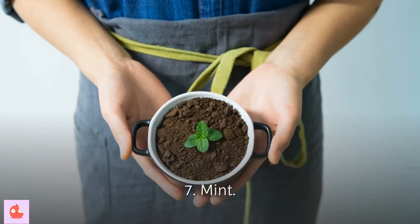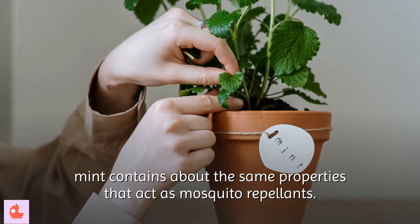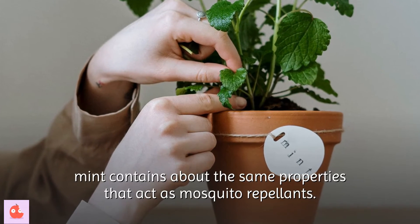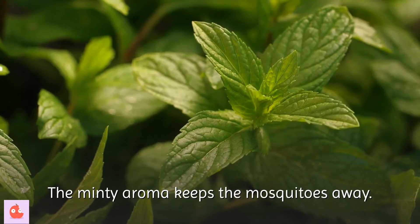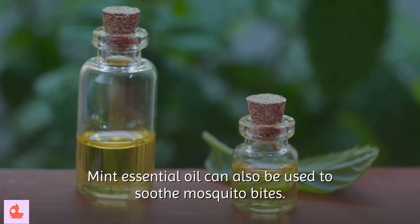7. Mint. Just like marigold and lavender, mint contains properties that act as mosquito repellents. The minty aroma keeps mosquitoes away. Mint essential oil can also be used to soothe mosquito bites.